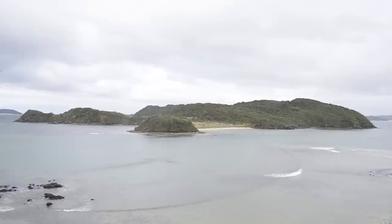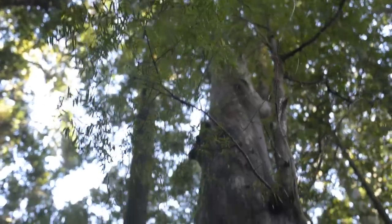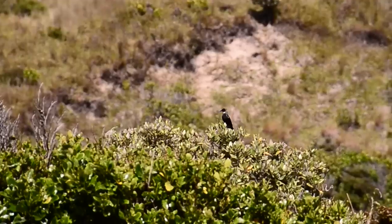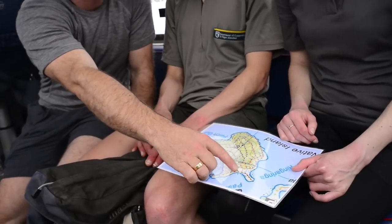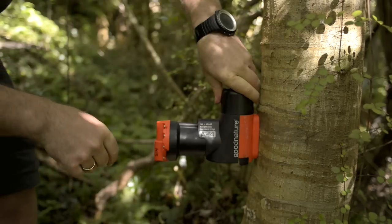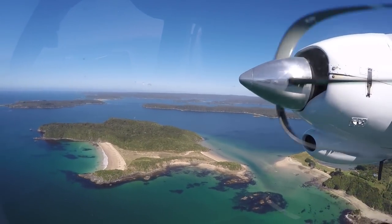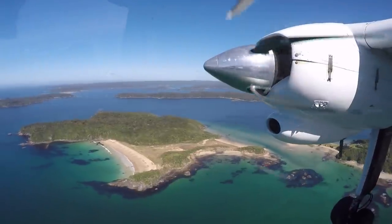Native Island is 65 hectares, an area with habitat typical of the forests on the Stewart Island mainland. Also typical of the mainland, native birds were under severe pressure from rats. In fact, the island was saturated with rats, with a 73% density when monitored before we began the operation with the Good Nature A24 traps. Now Native Island has a different distinction — it's the first island in the world to be eradicated of rats by using only automatic resetting traps.